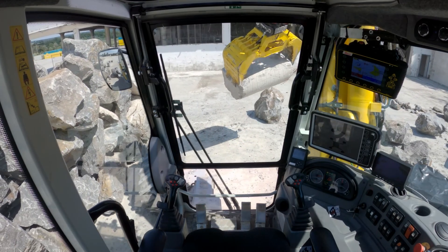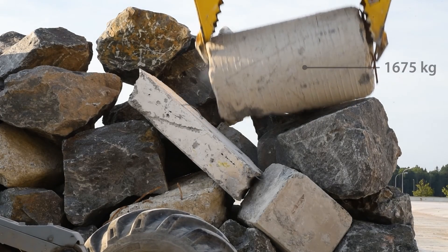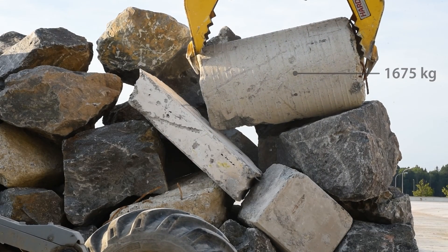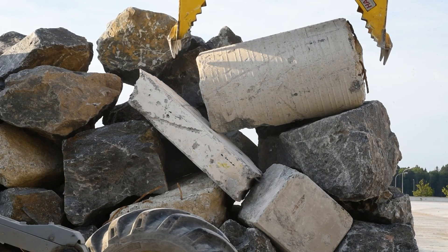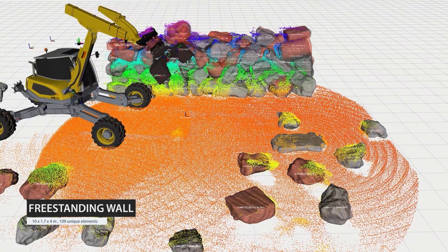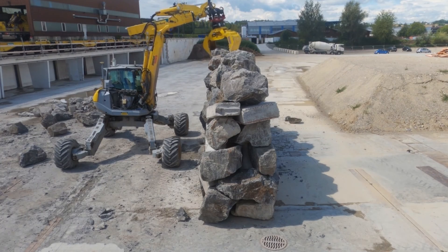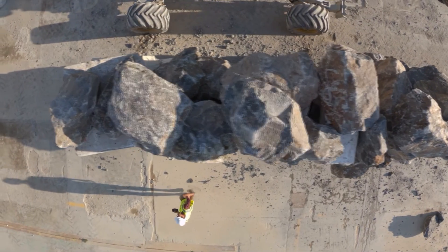We demonstrate our pipeline with the construction of two large-scale structures built using over 1,000 unique elements with an average mass of 1 ton. The first structure is a free-standing double-faced dry stone wall measuring 10 meters long and 4 meters high with an average thickness of 1.7 meters.